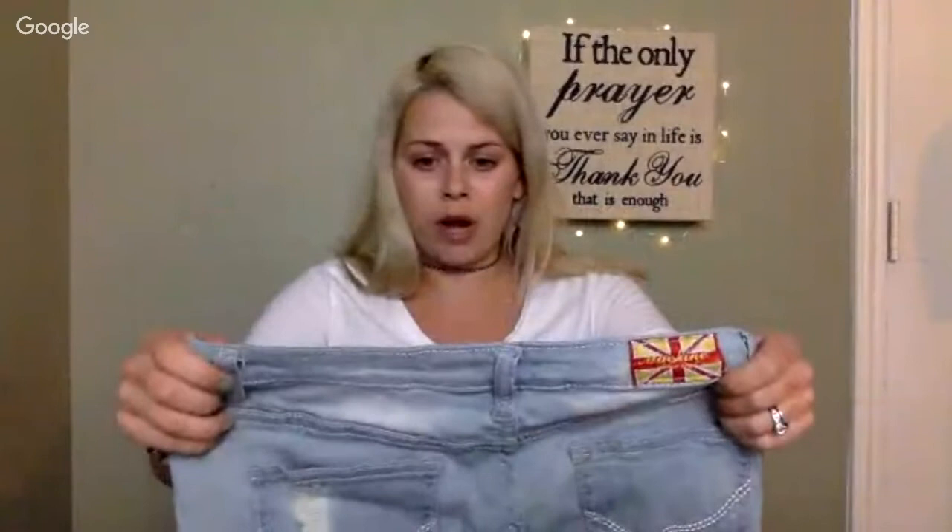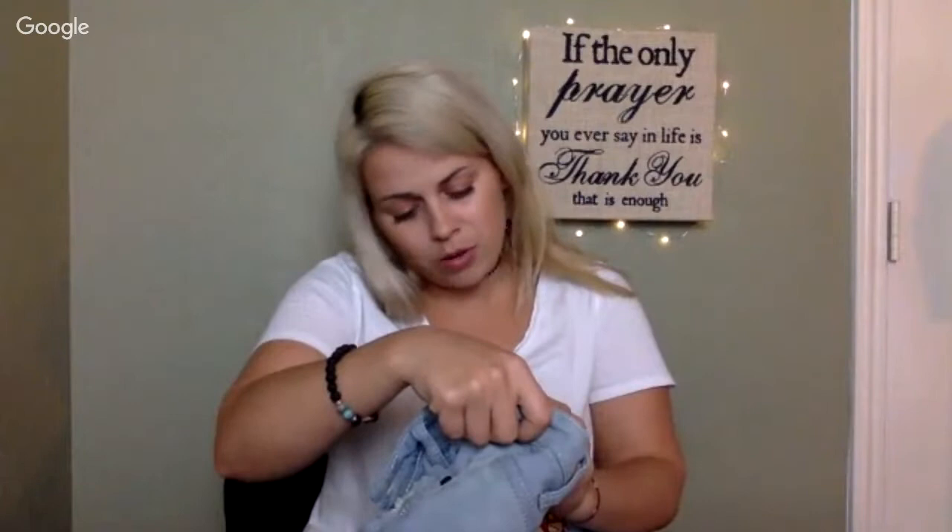These are skinny jeans — distressed. That's all you need. You don't even need to know the brand except if it's a high-selling dollar brand. I guess this is European or something. It says it's made in China. It says 'machine novelli mode,' size Italy. Never heard of it. Going to do the comps and I'll list them.